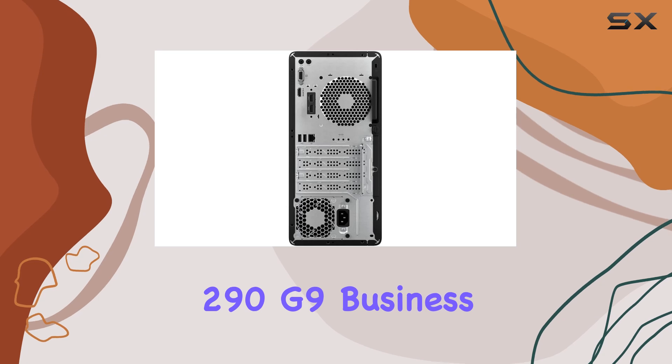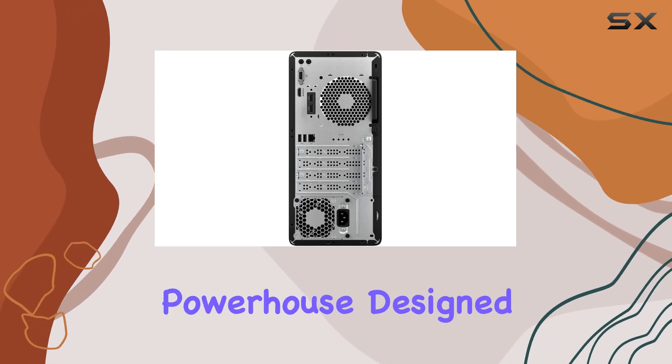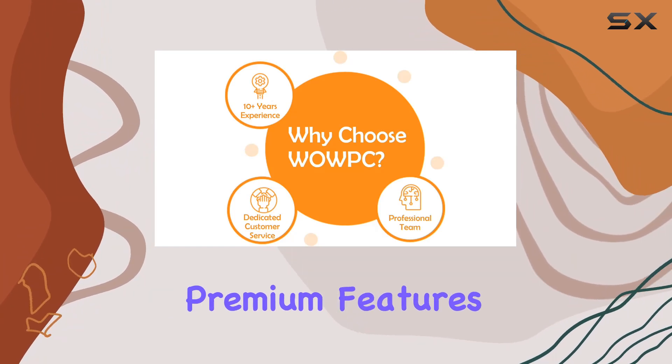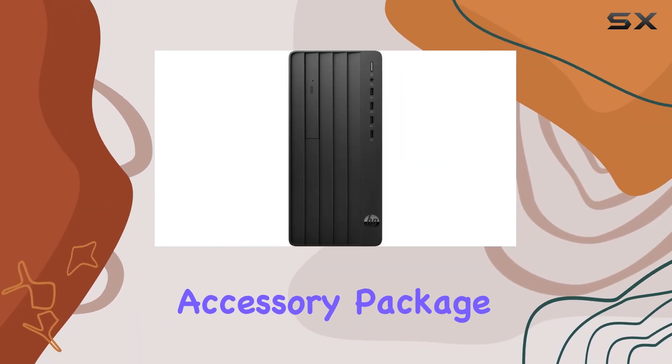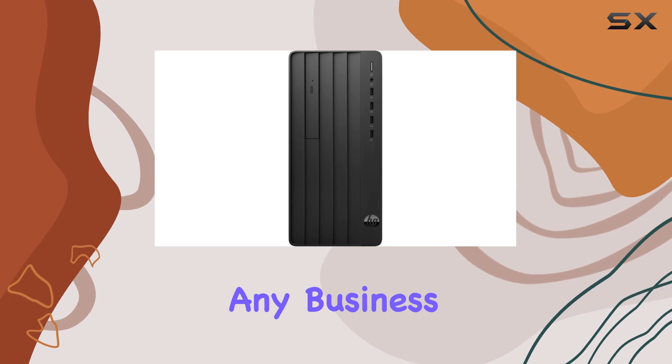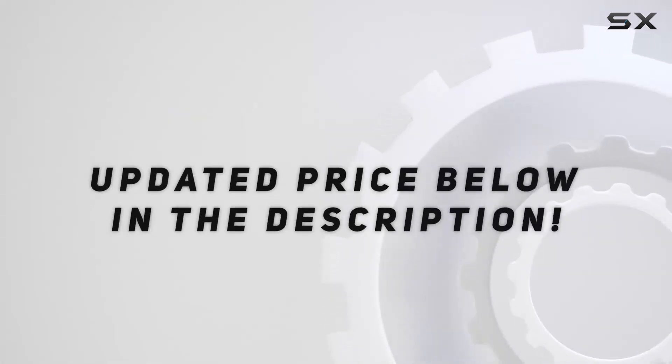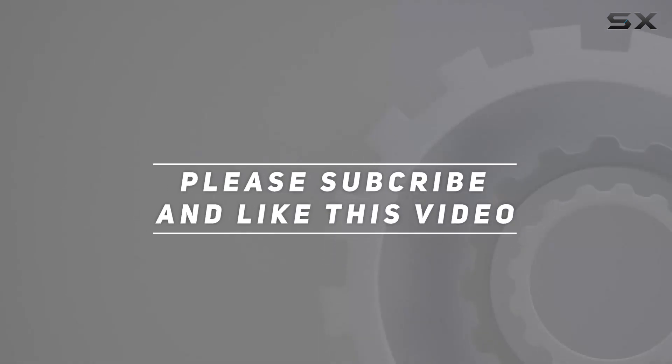In conclusion, the HP Pro Tower 290G9 business desktop is a powerhouse designed to boost your productivity. With its impressive performance, premium features, and comprehensive accessory package, it's a solid investment for any business professional looking to take their workflow to the next level. Check out the video description for an updated price, and thank you for watching.